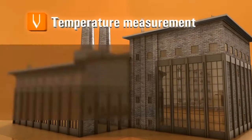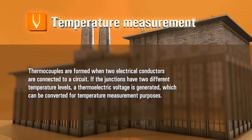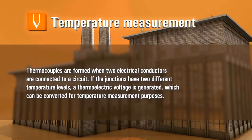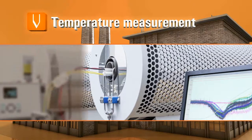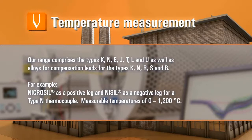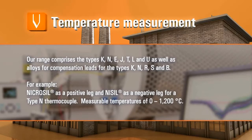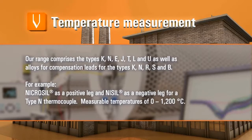Temperature measurement. Thermocouples are formed when two electrical conductors are connected to a circuit. If the junctions have two different temperature levels, a thermoelectric voltage is generated which can be converted for temperature measurement purposes. Our range comprises the types K, N, E, J, T, L and U, as well as alloys for compensation leads for the types K, N, R, S and B. For example, NICROSIL as a positive leg and NYCIL as a negative leg for a type N thermocouple — measurable temperatures of 0 to 1,200 degrees Celsius.